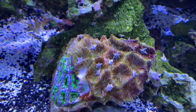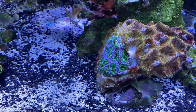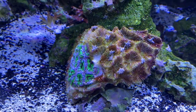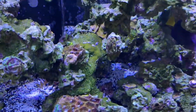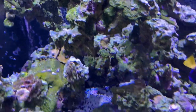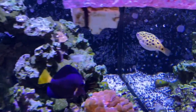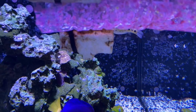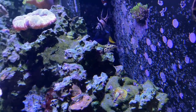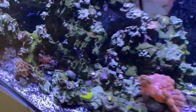And then we have this dead or dying acan with the skeleton showing and there's a bunch of starfish on that exposed skeleton. The good news is the customer is going to be doing some remodeling to their house, so we're going to take this as an opportunity to completely redo this tank. Oh, look at this puffer! I love these green spotted puffers so much. Look at that big old belly. Such a beautiful fish.